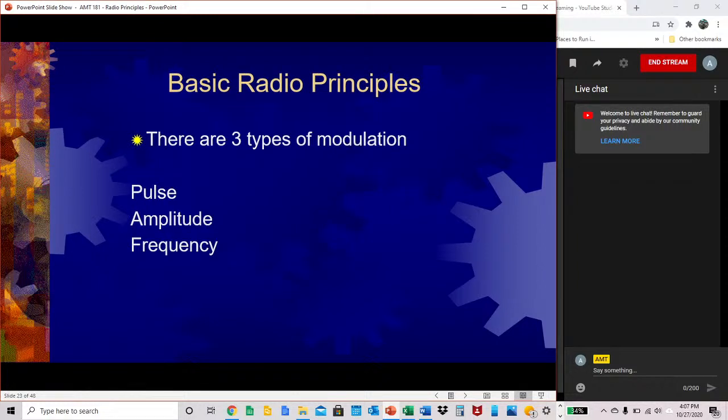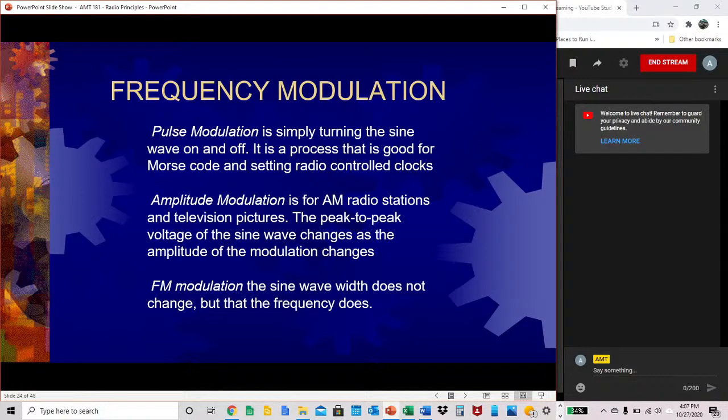There are three types of frequency modulation: pulse, amplitude, and frequency. Pulse modulation is simply turning the sine wave on and off — it's good for Morse code and setting radio-controlled clocks, and was the very first type of modulation. Amplitude modulation (AM) is used for AM radio stations and television pictures; the peak-to-peak voltage of the sine wave changes as the amplitude of the modulation changes. Frequency modulation (FM) — the sine wave width does not change, but the frequency does.